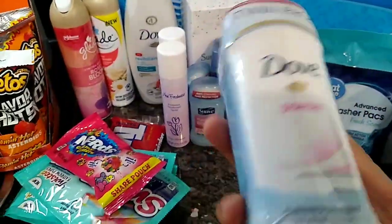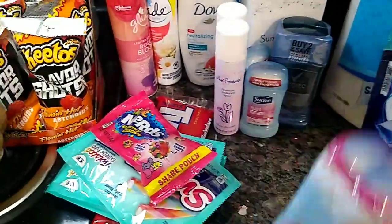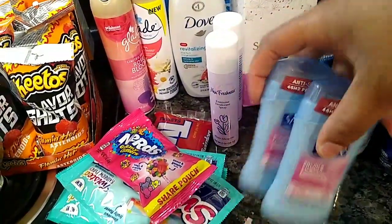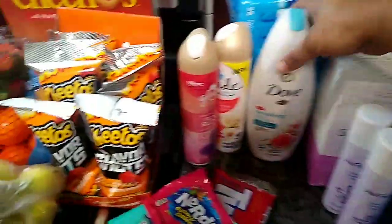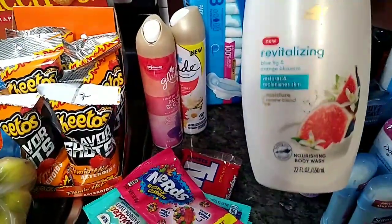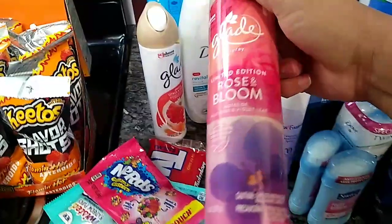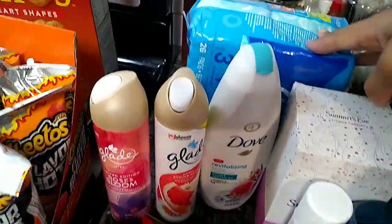Oh, and this deodorant — comment below if you like Dove products. This deodorant was $6 for two. I got the men's deodorant and I got this one for the girls. I got my little feminine products — yes, I like to smell good. I got some more air freshener right here, smells pretty good. And I got some more personal products.